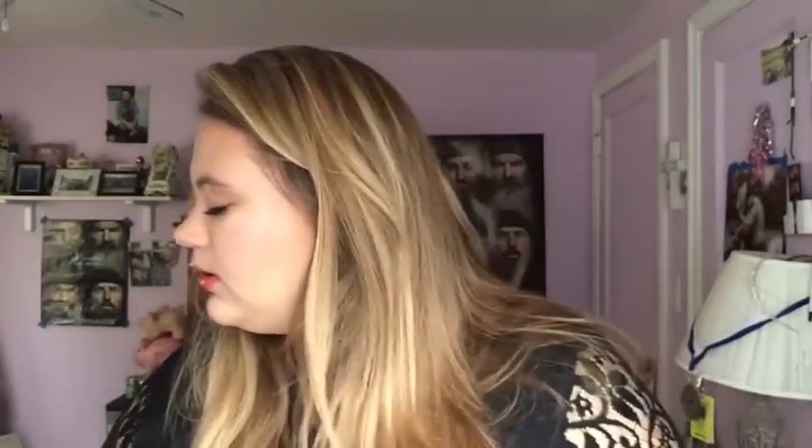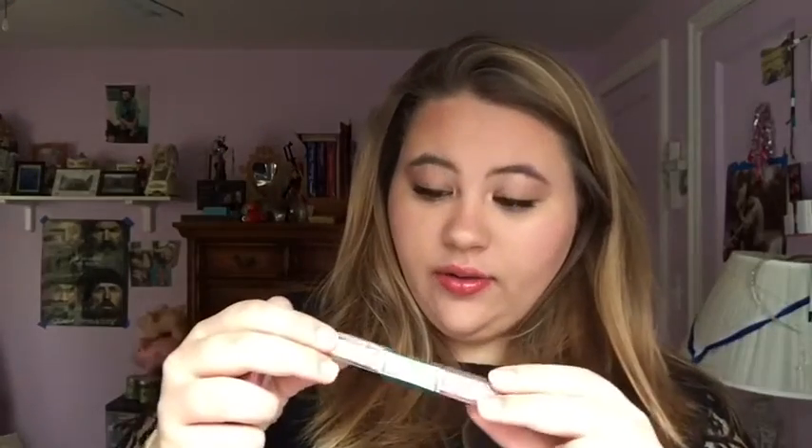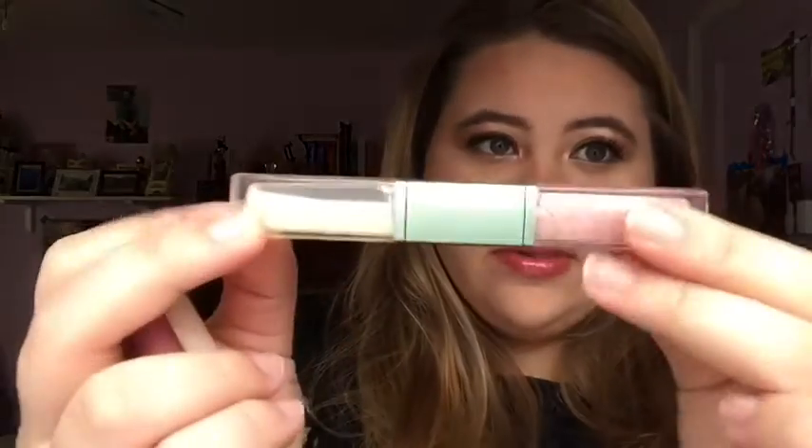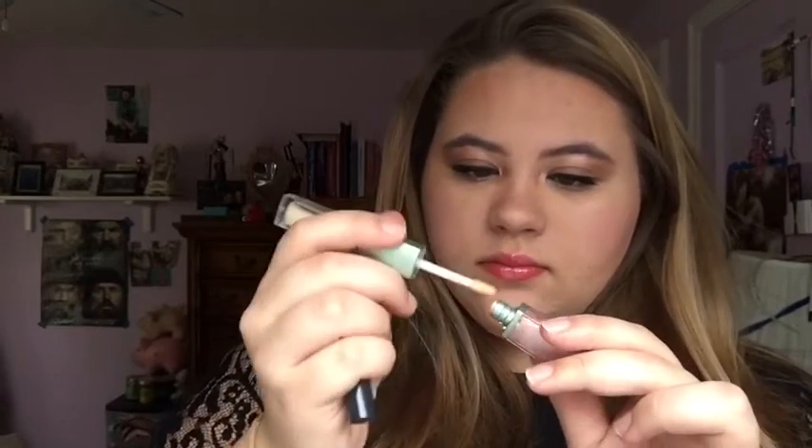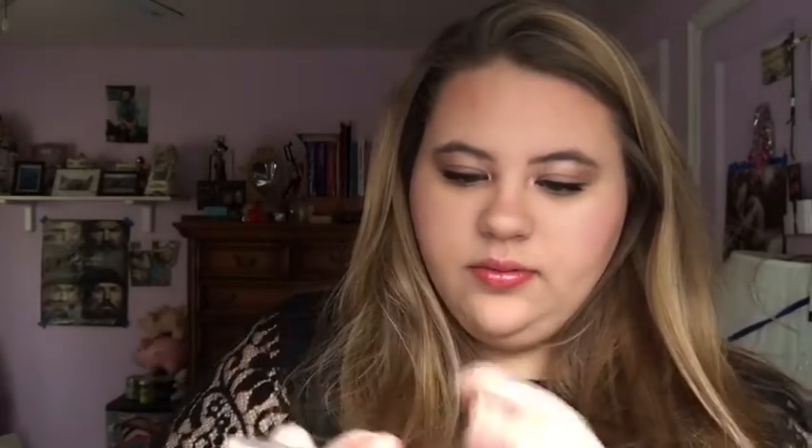My hands are getting sticky from these. This one's going in the garbage. This is another Arbonne one — this side was a plumper, which you can see I've used half of. It smells normal, but it looks kind of chunky, so I'm going to toss that.